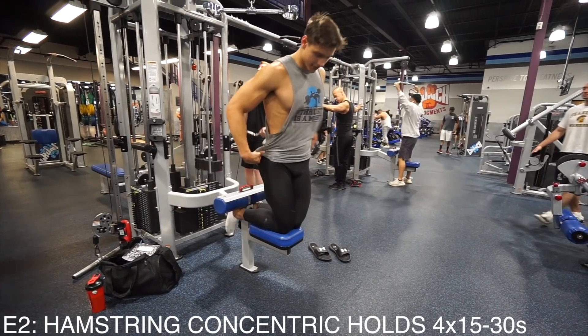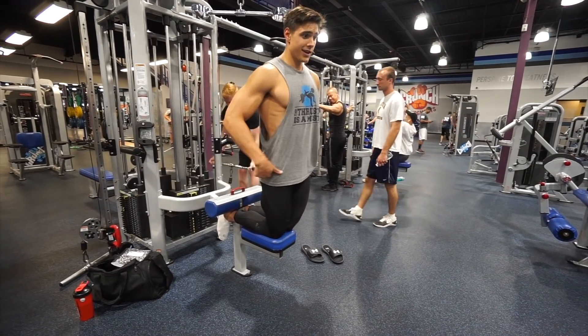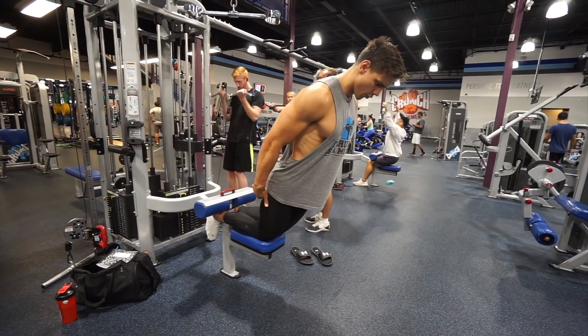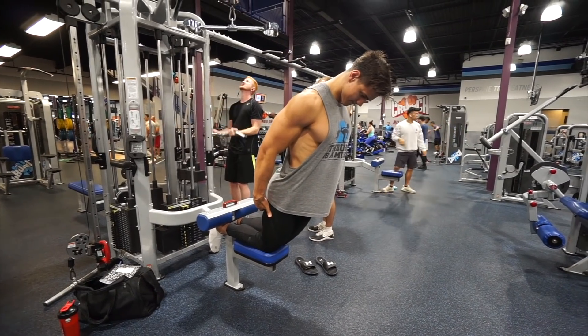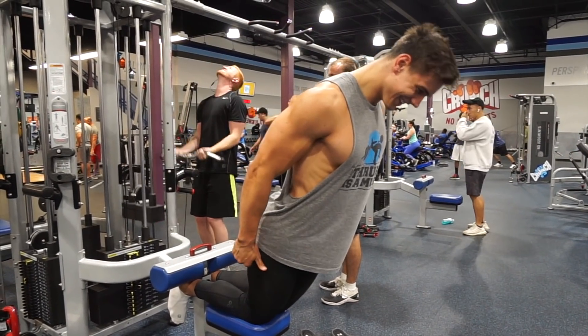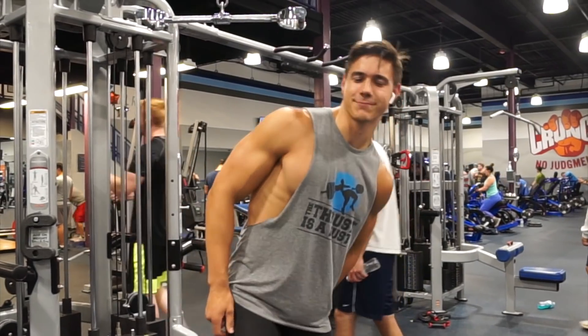For these, let your feet sit behind there — I like to put my boots in and then pull my ribcage down. That was like 13 seconds, but that's my fourth set, and that's going to do it for today's workout.